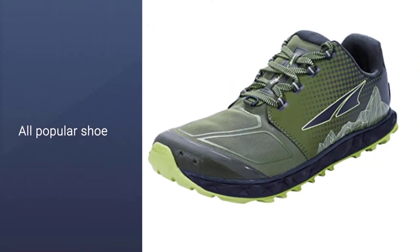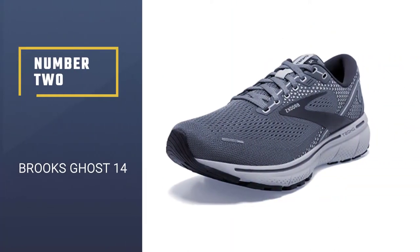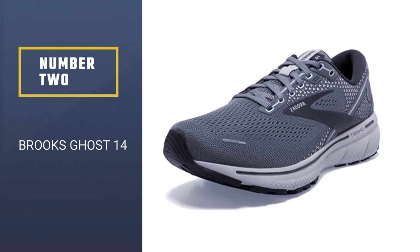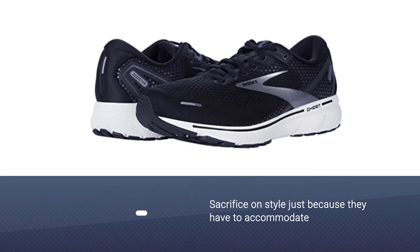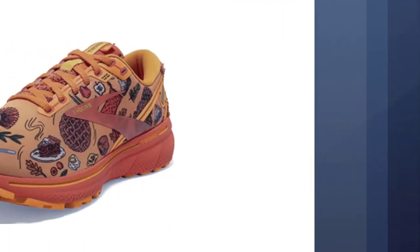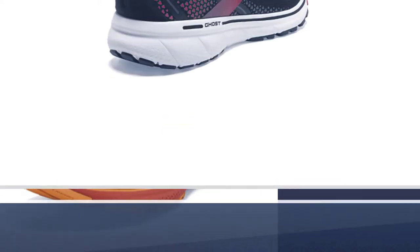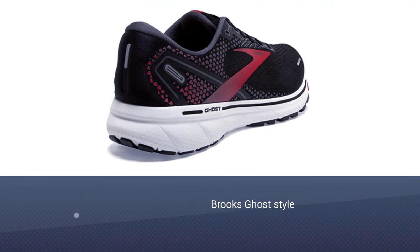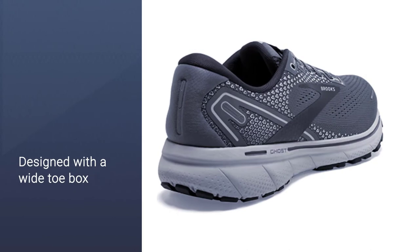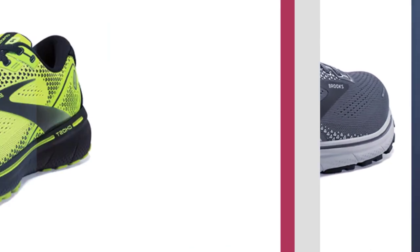Number two: Brooks Ghost 14. Running shoes don't have to sacrifice style just because they have to accommodate a different shape of foot. The Brooks Ghost is designed with a wide toe box but retains all the design features and style expected from a training shoe. The Ghost 14, available for both men and women, comes in a range of color schemes — from bold electric blues and limes to more subdued blacks and grays.